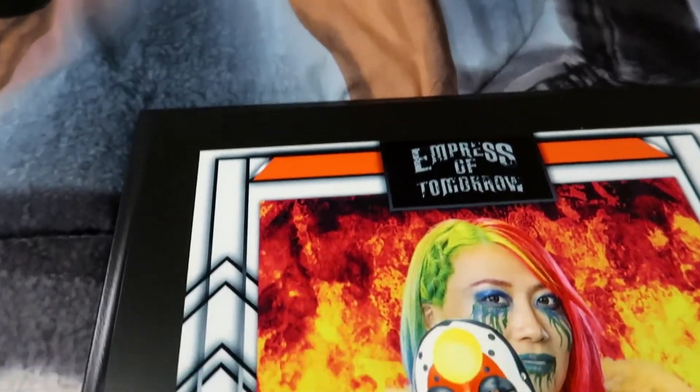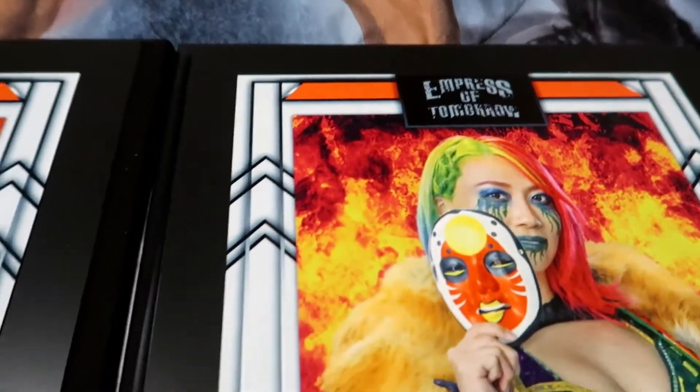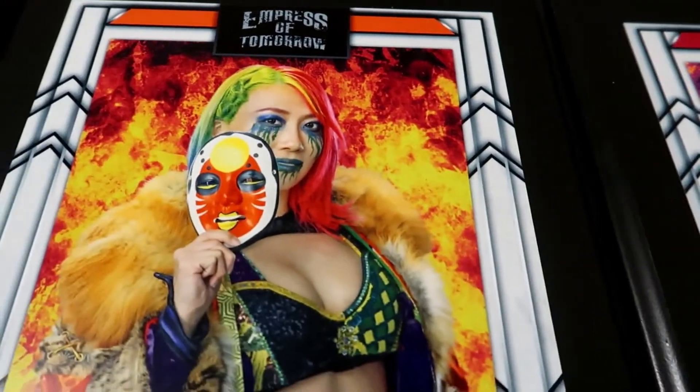Asuka — her fire is kind of the same as Becky's but not really. More of a black — a little bit more black and orange here. You can clearly see the difference. Before my last one, if you've been on my channel for a while, this one is probably not a surprise to you.